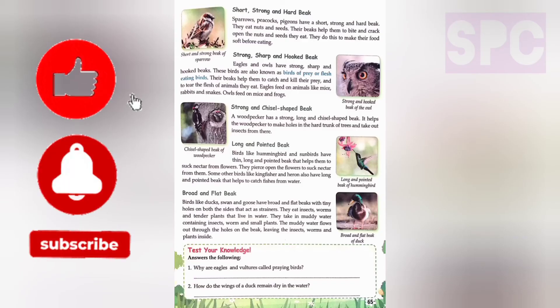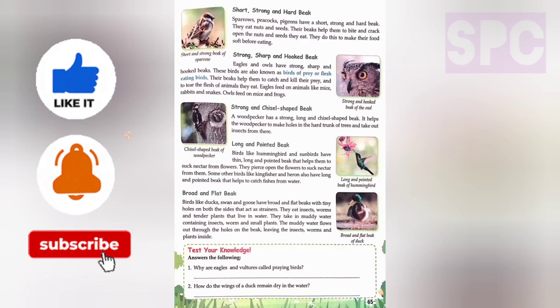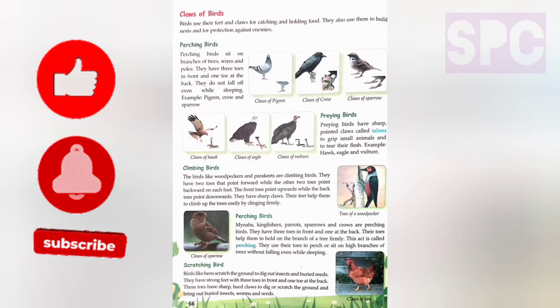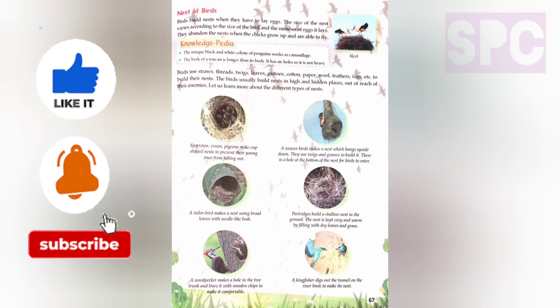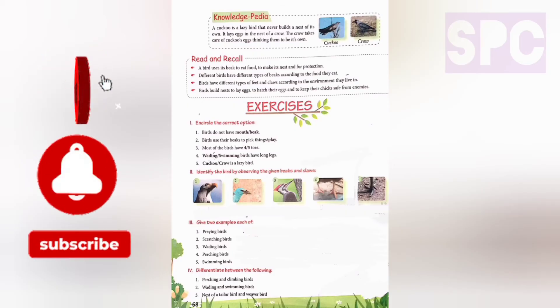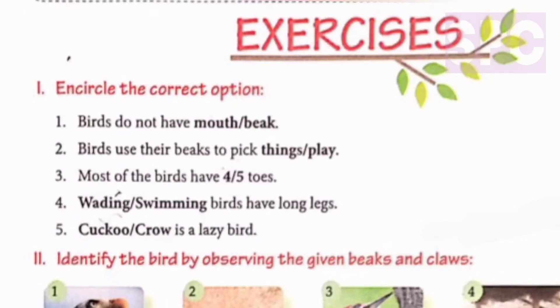So students, in this way the explanation of this chapter is done. Before we move on to the book exercises, I request all my students to subscribe to this channel and press the bell icon so that you keep getting notifications of the upcoming tutorials. Thank you students. Let's start with our book exercises.